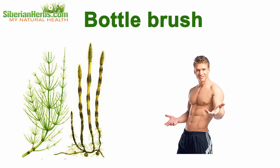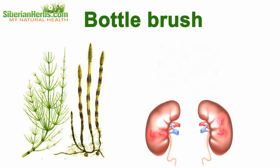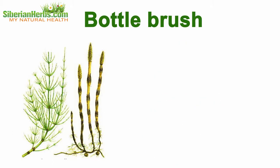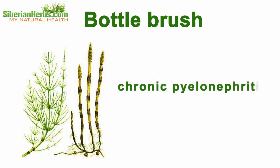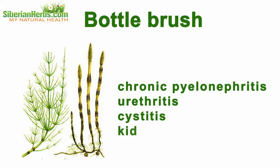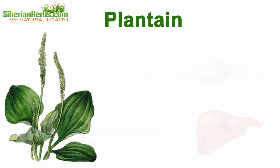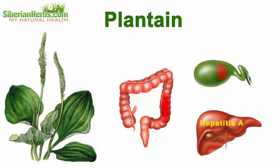Bottle brush: it has been included due to its general health-strengthening, anti-inflammatory, and antibacterial properties. Bottle brush teas are taken for chronic pyelonephritis, urethritis, cystitis, and kidney stone disease.